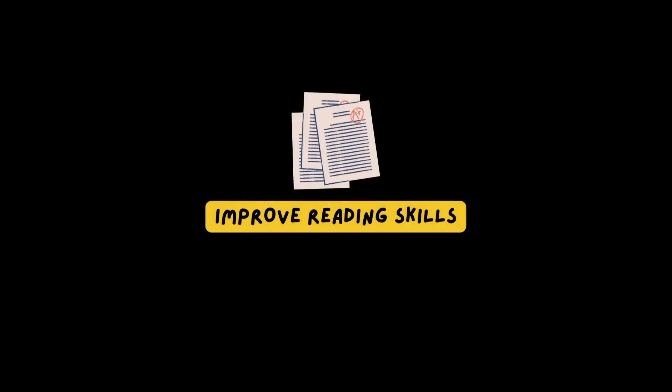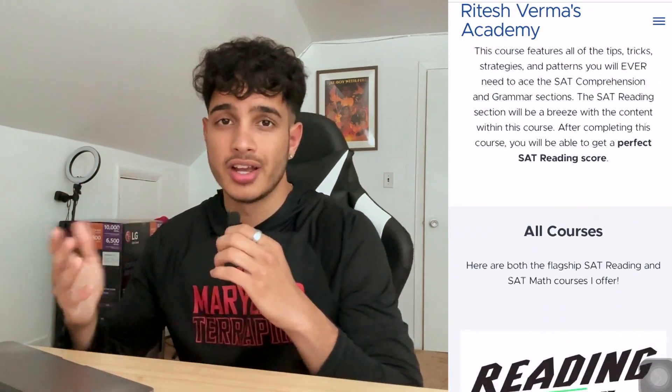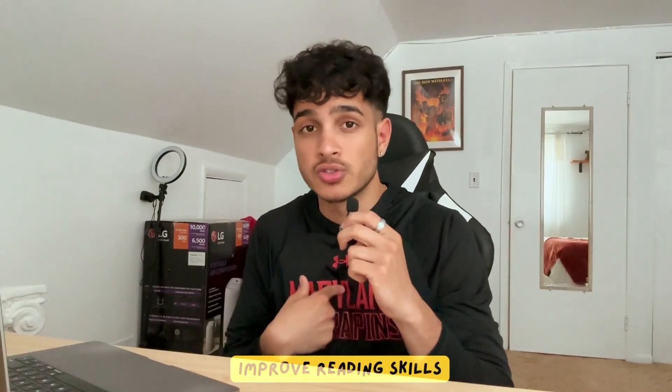The next tip is to improve your reading skills. SAT reading is probably the hardest section you'll face, whether you're taking digital or non-digital. Most of us don't read that much — as a high schooler, chances are you're using SparkNotes or CliffsNotes. So our comprehension skills aren't great, and that's why SAT reading scores reflect that — getting like 500 to 650 when we want 700 plus to reach that 1400 or 1500 range. I really want you guys to focus on improving your reading skills.